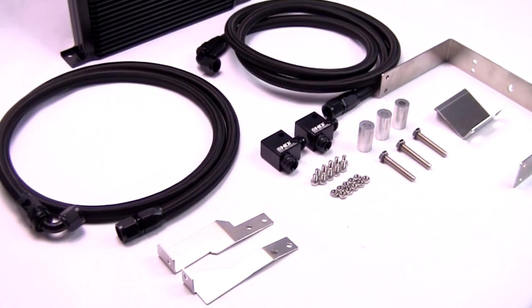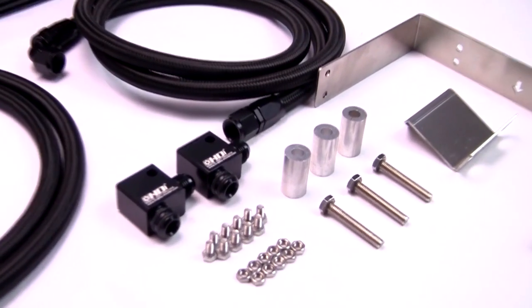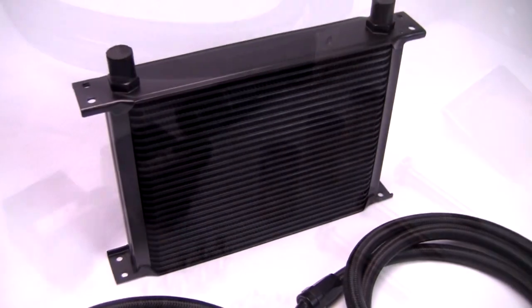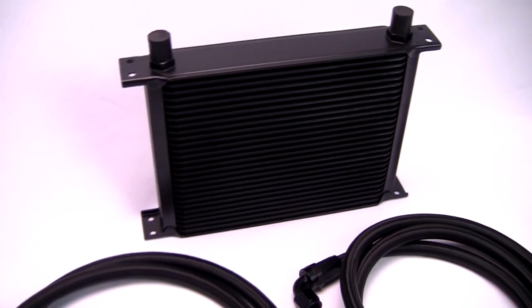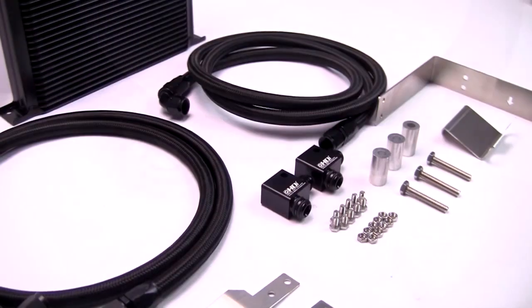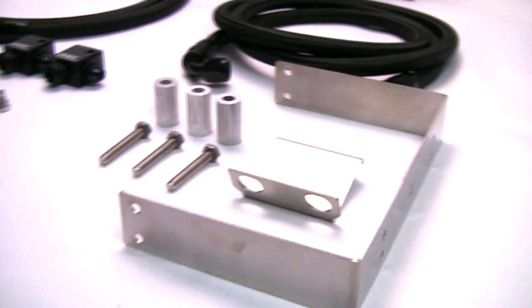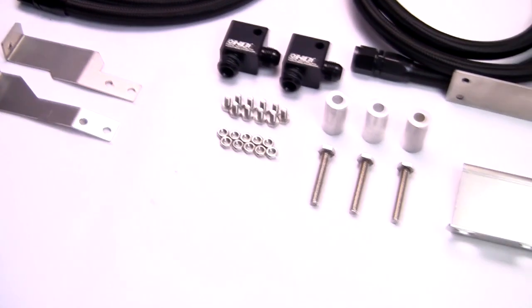The HDI Complete Automatic Transmission Cooling Kit comes with all needed components for completing installation, including an HDI high-quality oil cooler, high-pressure hydraulic braided hose, and professional fittings for the toughest working conditions. Full stainless steel screws and brackets provide the best durability against water and salt corrosion.